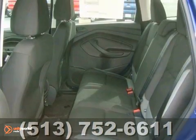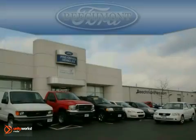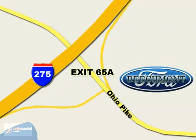Come on out and take it for a test drive — the 2013 Ford Escape S. Beachmont Ford, we're a friend in the community. Stop in today. We're easy to find off I-275 at exit 65A, Beachmont Avenue.